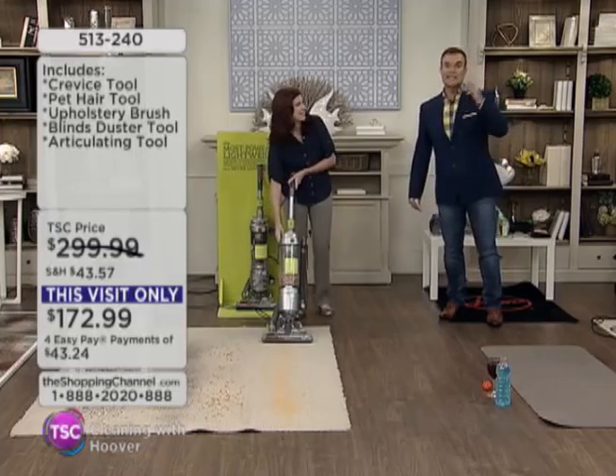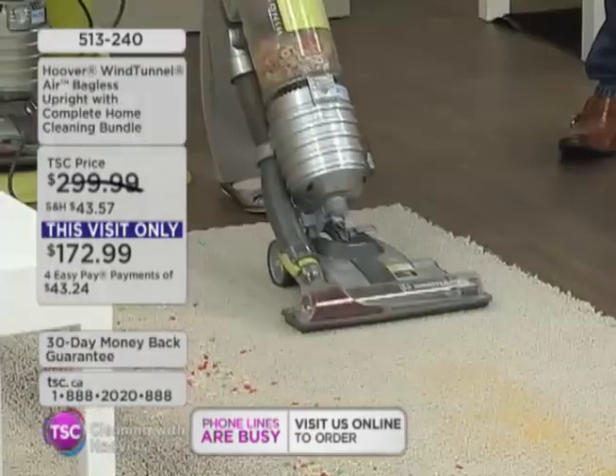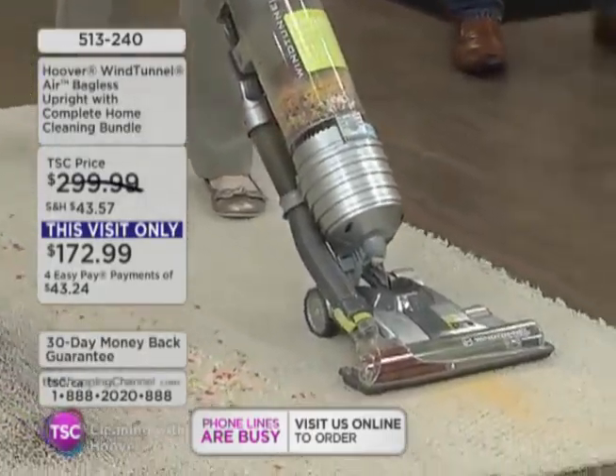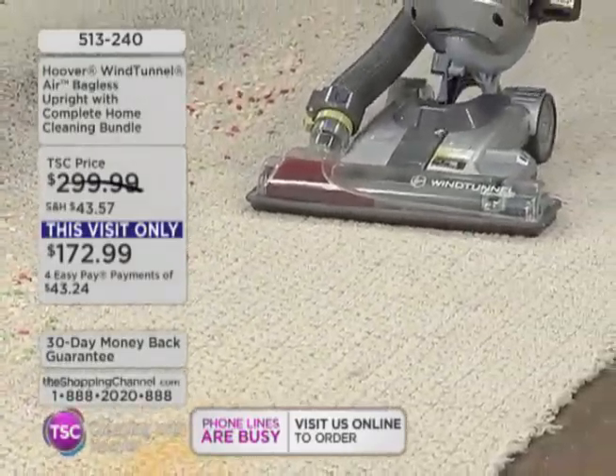Do you know what that means? Cleaning is a snap. We cut your cleaning time in half. And right off the bat, you can see the Wind Tunnel 3 technology — that's three separate channels of suction working for you. And the yellow sand, you can see that it's... there we go. It is a 30-foot cord.